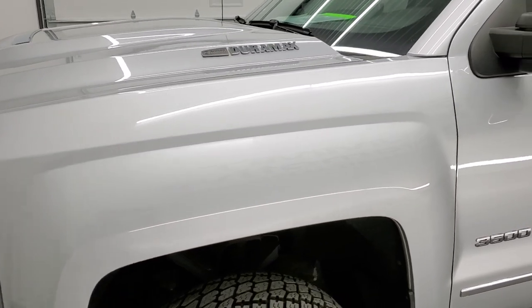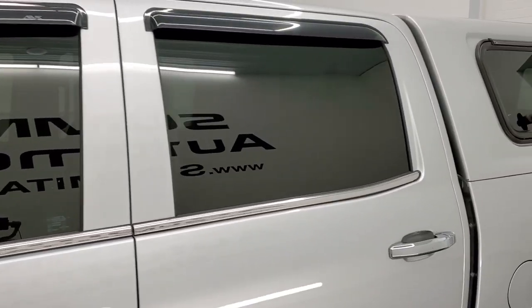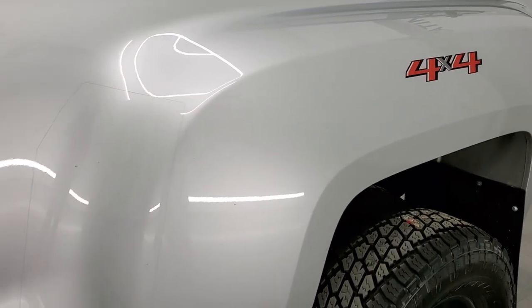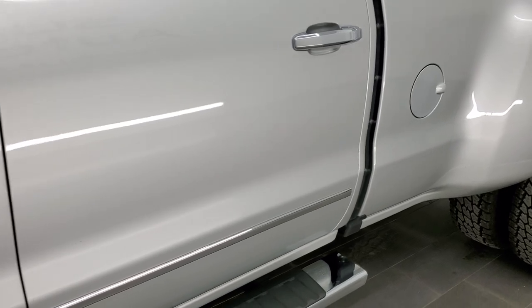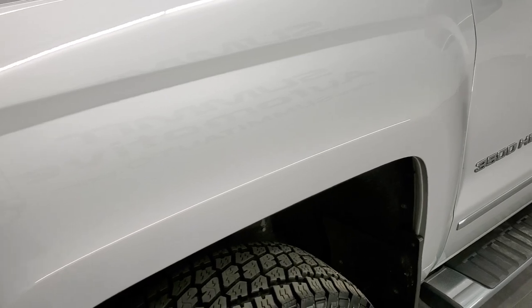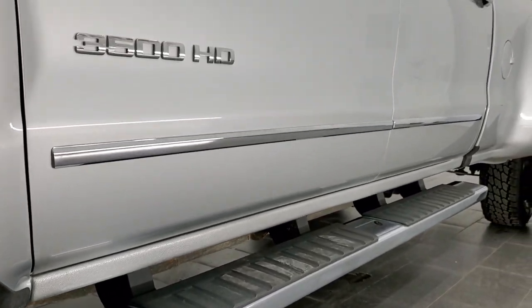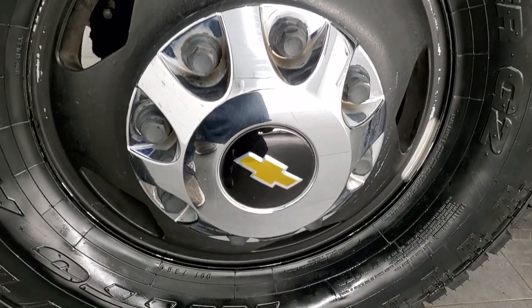Silver Ice Metallic is the color, and we shoot all of our videos in 1080p 60 frames per second. If you have HD capabilities on your computer, tablet, smartphone, or television, I highly recommend turning them on right now because it's your best way to check out the quality, condition, options, and cleanliness of the vehicle before seeing it in person. If you like the video, consider clicking the subscribe button and the bell notifications for updates.